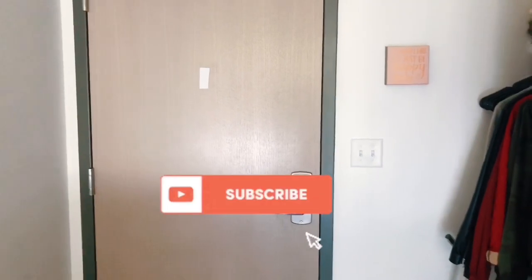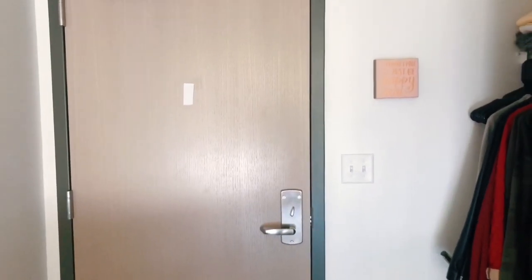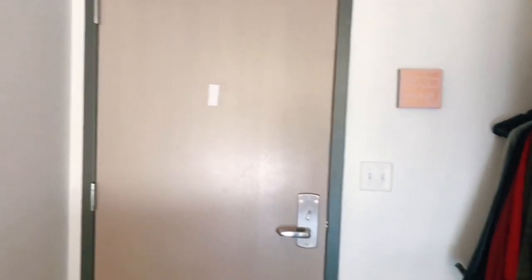Welcome back to my video! I decided to do my dorm room tour. I do have a single, and I was like, why not show you guys how it looks to have a single, because not a lot of people have one.